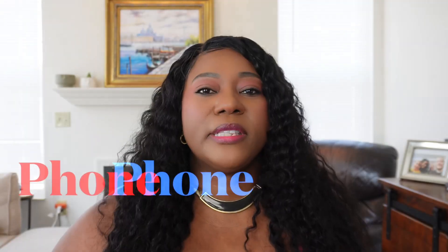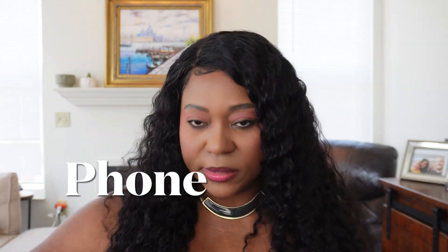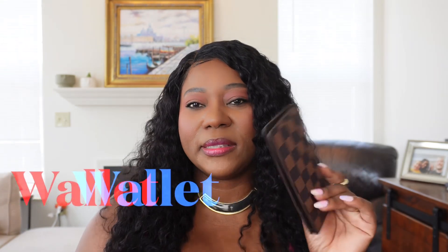Let's get into what's in the bag. First thing: I have a phone in here — this is an iPhone 11, my second phone. My primary phone, the iPhone 12 Pro Max, I usually hold in my hands because I'm always using it.